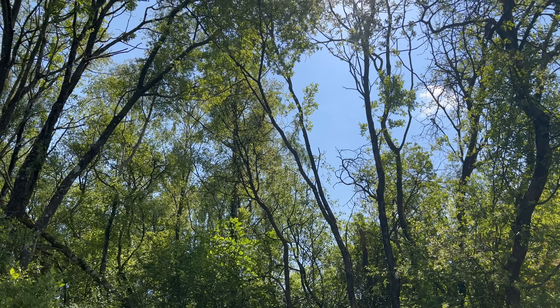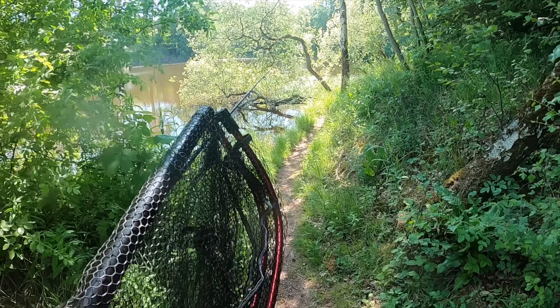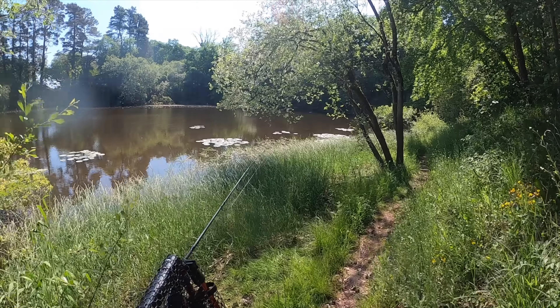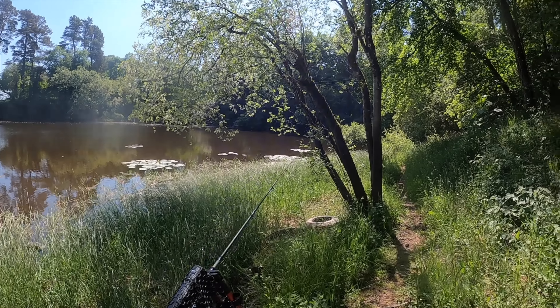Wouldn't that just be a dream come true? There's a little walk to get there, just walking through these woods now. As you can see, full of life, really picturesque. Cannot wait to see what this place looks like. What a special place it looks like we found here. There's some lily pads and stuff up here, which is always good pike territory, isn't it?